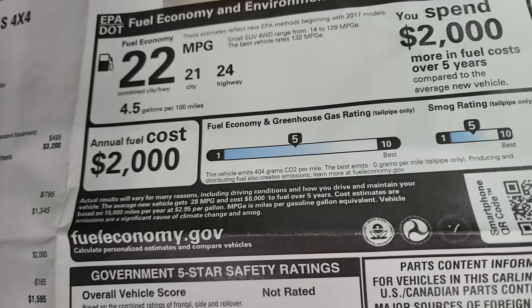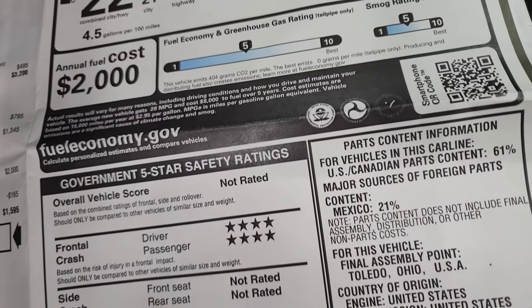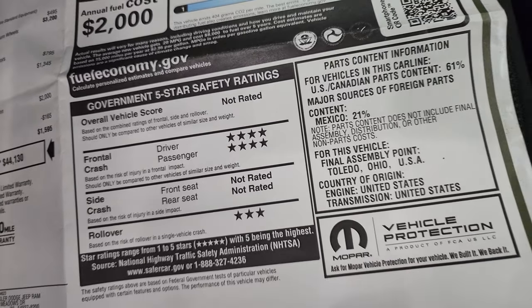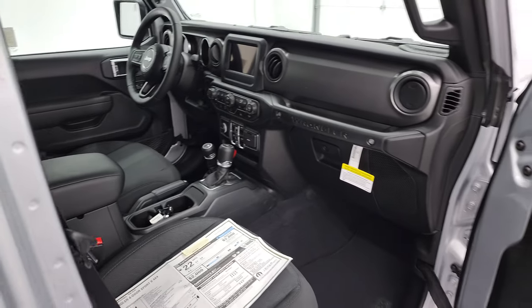There's your miles per gallon — 24 highway, 21 city with an average of 22. And four stars for front crash and three stars for rollover. It's not really rated for anything else, probably because it's considered a convertible.